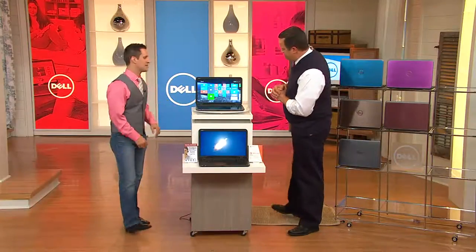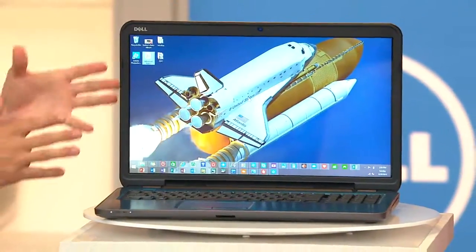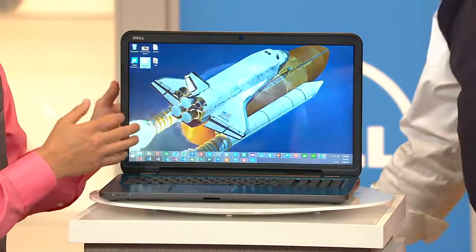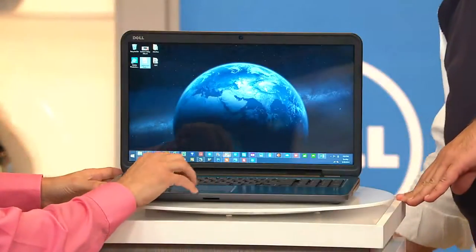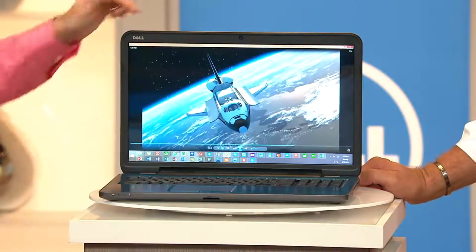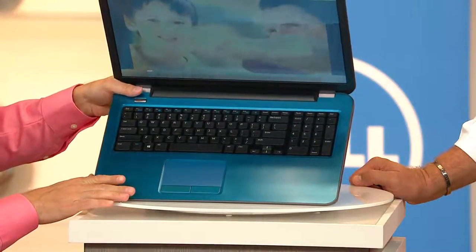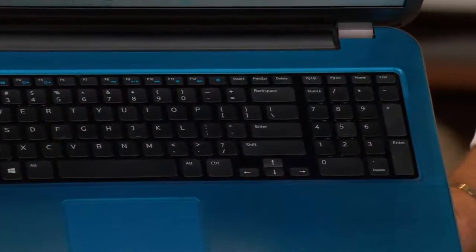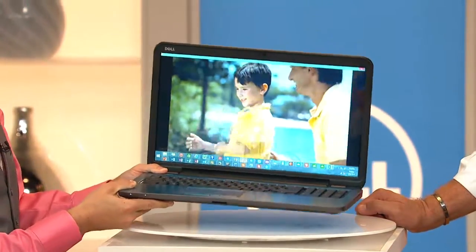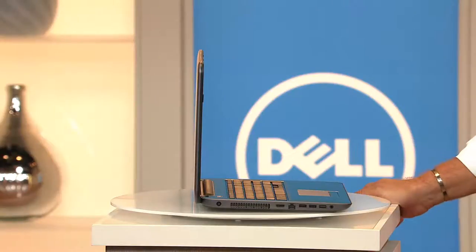Let's take a little tour of the machine. One of the first things you'll notice when you take this out of the box is the high-definition screen — it's really just vibrant and bright. At Dell, we always say all screens are not made equal, and it's our investment in the glass that makes your viewing experience spectacular — you almost feel like you're in the movie. You also have high-definition sound and that webcam. Skype is actually a free service.